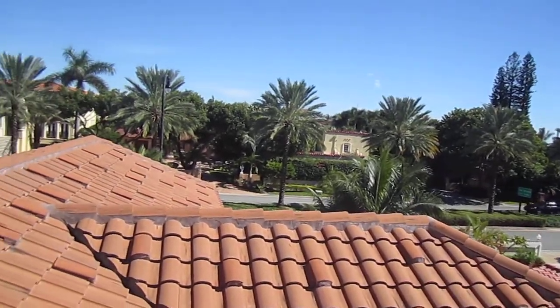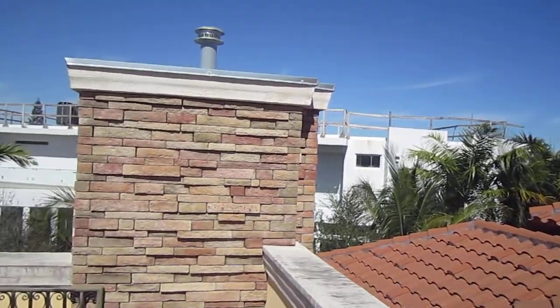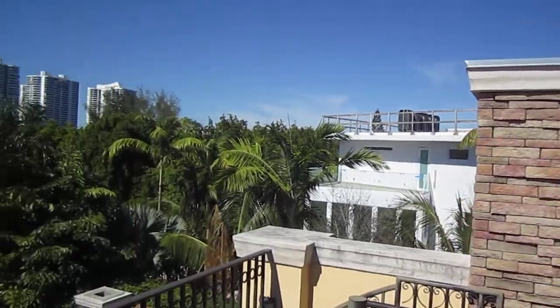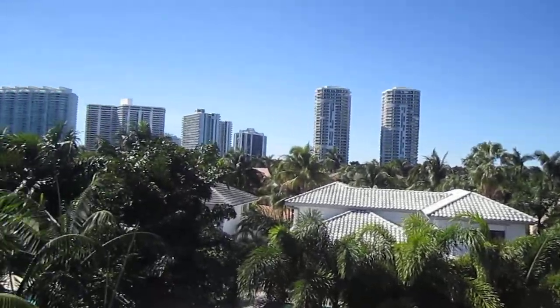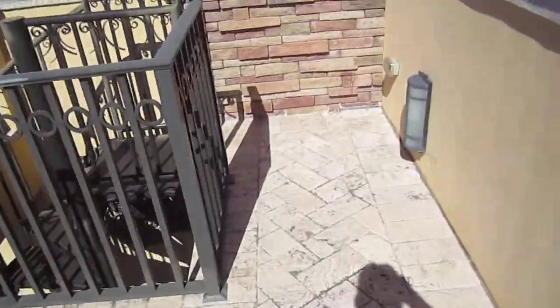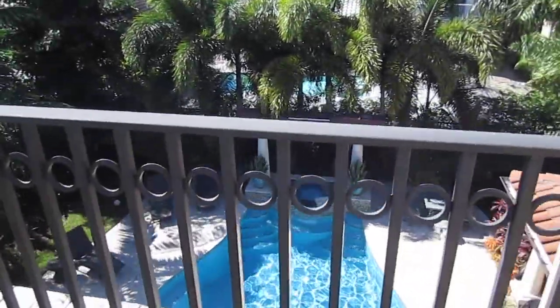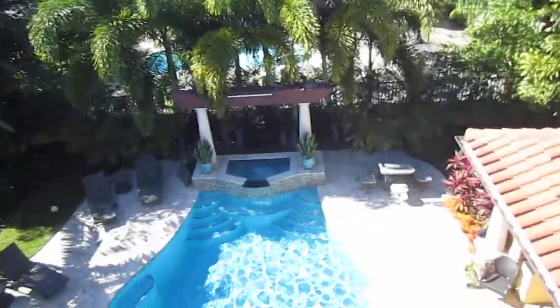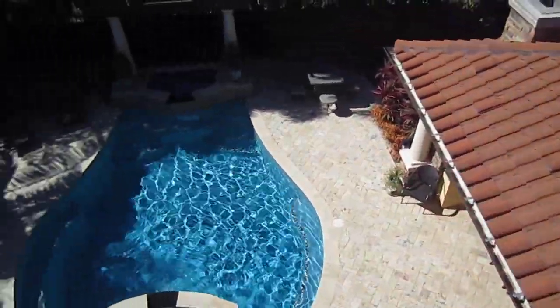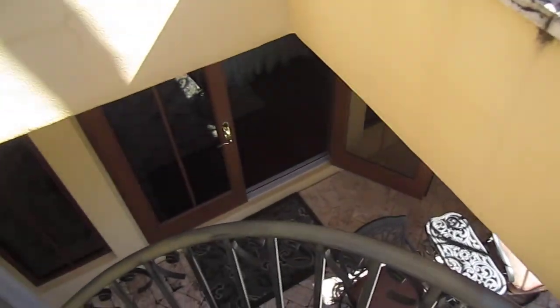I'm showing today the property in Golden Beach, number 464. That's the third floor — they have some kind of observatory here. 464 Ocean Boulevard. You are able to have a very nice view from the swimming pool area. They have a stairway here.